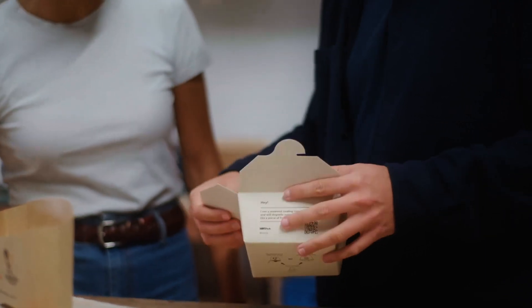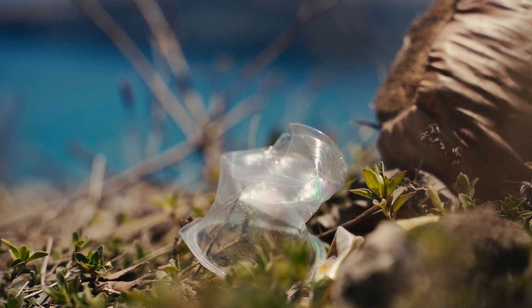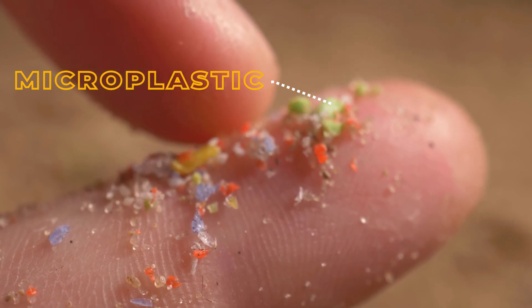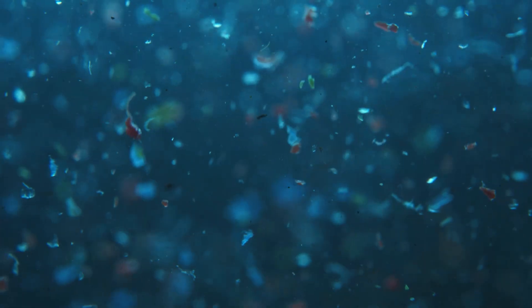Seaweed-based packaging like Knopla's degrades in weeks, even in marine environments. In contrast, conventional plastics can take centuries to degrade and often fragment into microplastics, which persist indefinitely in ecosystems, circulating through air, soil and water, bioaccumulating throughout the food chain.